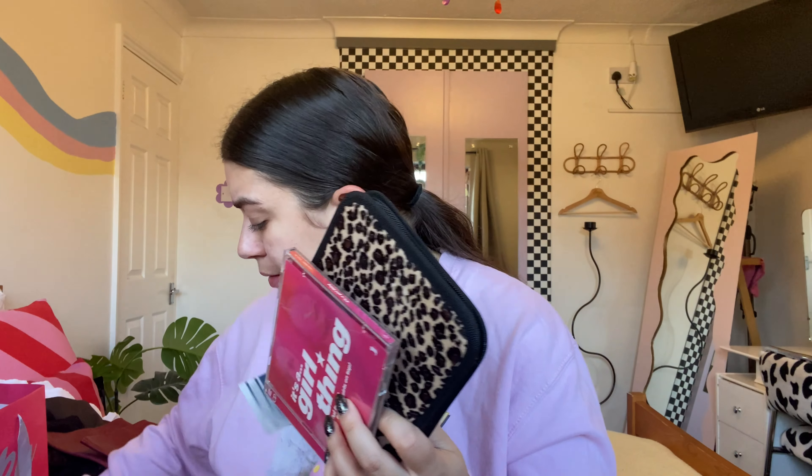Hannah also got me a CD called 'Is a Girl Thing' — it's lots of female bangers — and an amazing leopard print CD case for my car. The one currently in my car isn't very pretty, but this is pretty. Barney deserves the prettiest things! I'm so excited to fill this up with all my favourite CDs. I love having a CD in my car — if I'm just popping to the post office I can just press play without having to set up my phone.